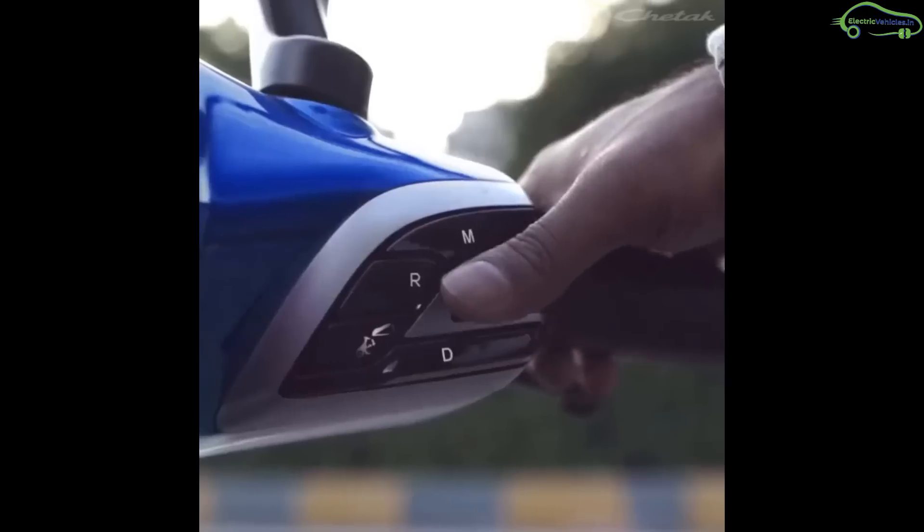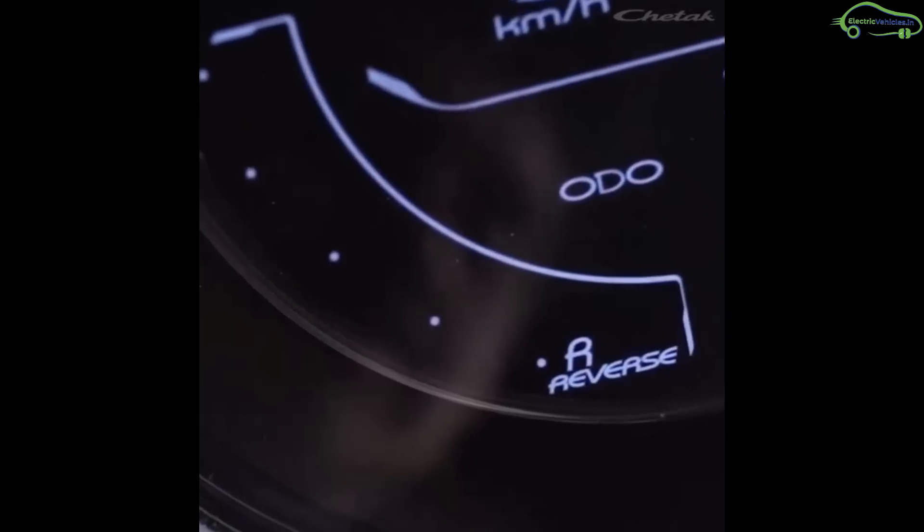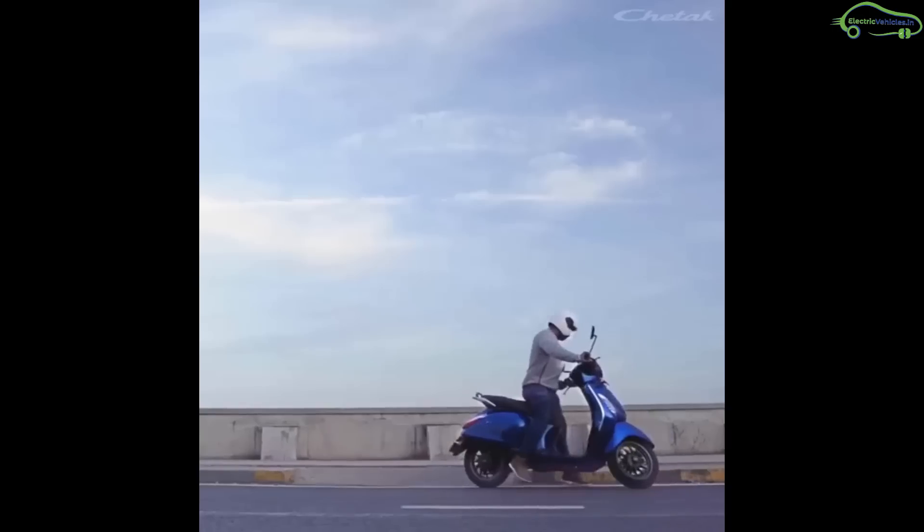For getting out of tight parking spots, Bajaj has added a reverse gear option in this scooter.